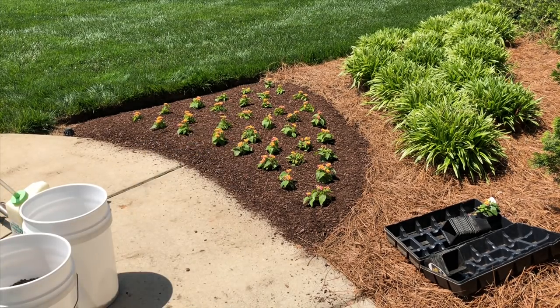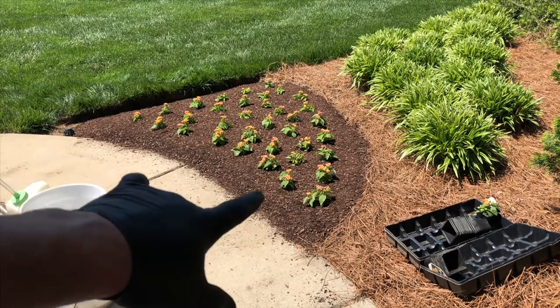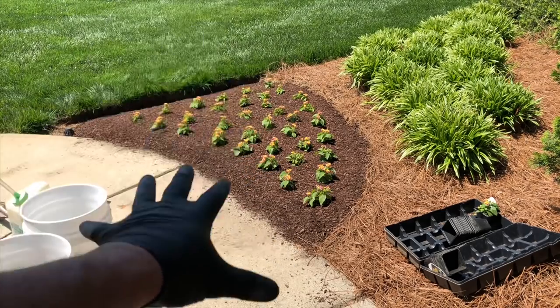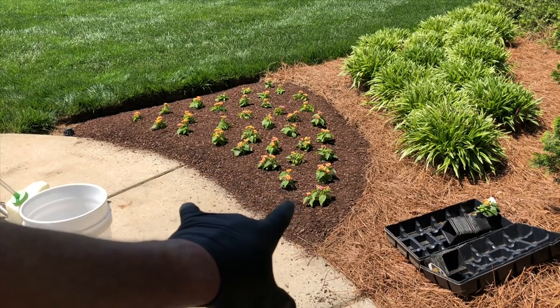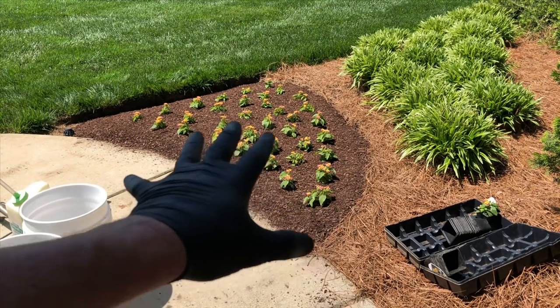I'll admit it — I forgot to put my pre-emergent down before planting this bed. My mind is going a million different ways. I'm going to go ahead and put the Snapshot down on top anyway — it'll have a little yellow tint, but that's fine. Once it rains or I water a few times, the yellow goes away. For the rest of your beds though, put your pre-emergent down before you put the conditioner down, so the pre-emergent is right on the soil where it needs to be.